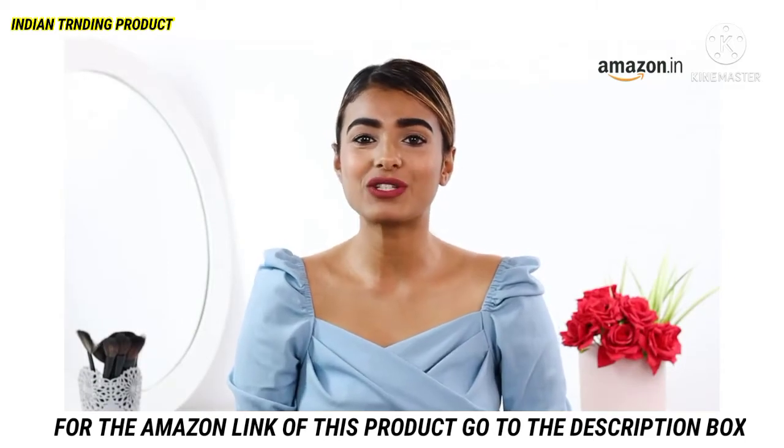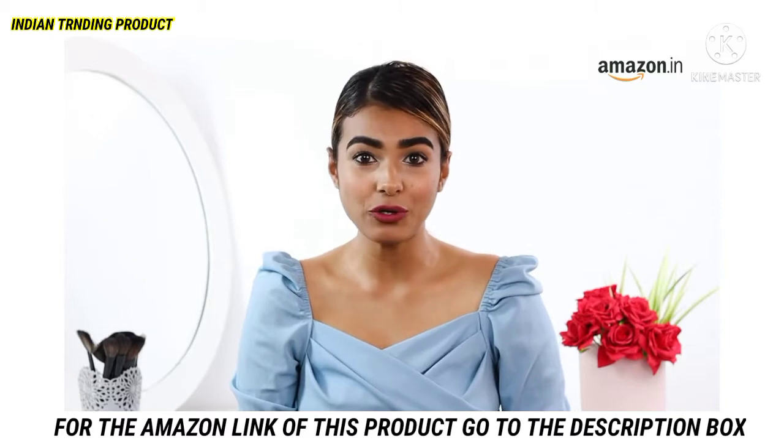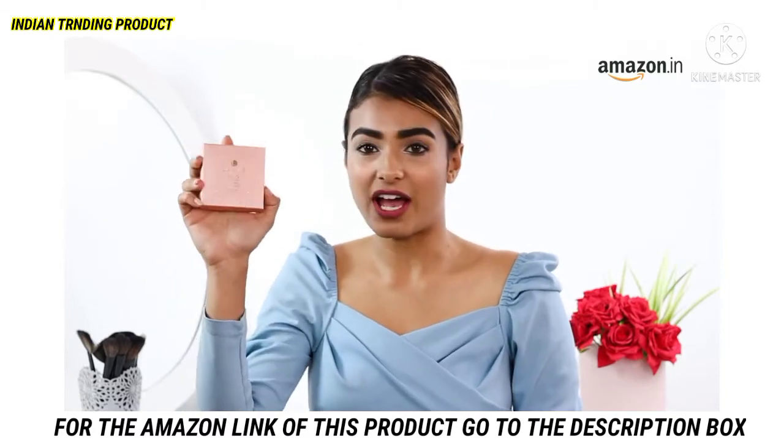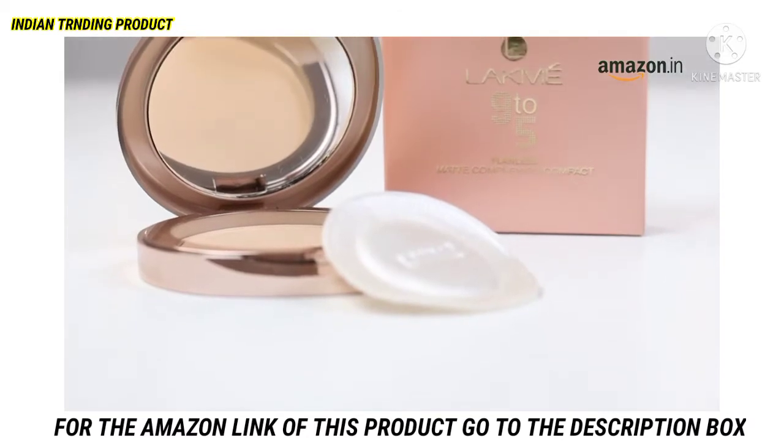The secret of flawless makeup is to get the base makeup right. Hey, this is Impul, and in today's video I'm going to talk about the Lakme 9-5 Flawless Matte Complexion Compact in the shade almond. So let's get to it.